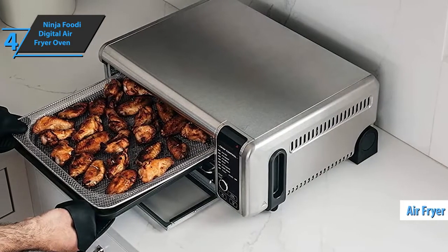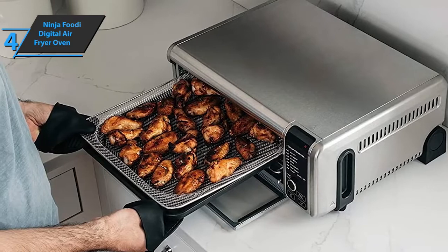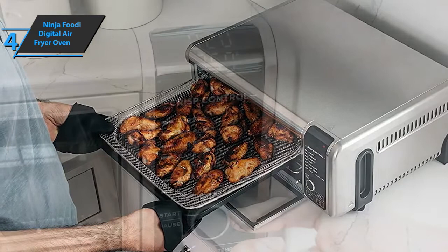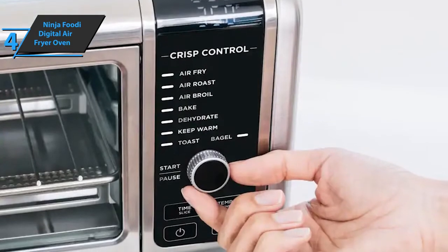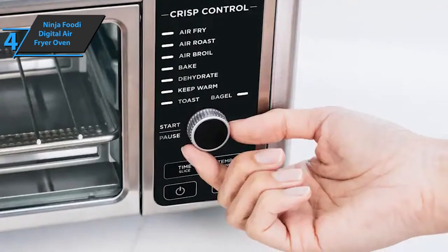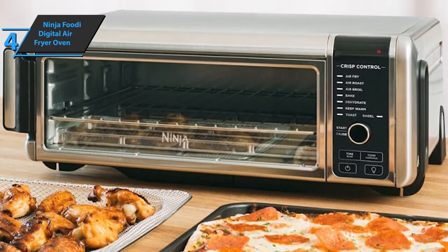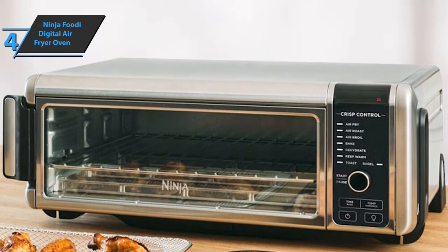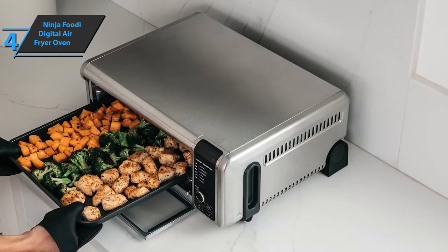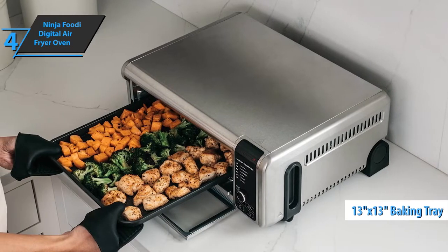We have the air fryer, which is the most attractive function that this Ninja Foodi offers — you can use it to prepare delicious dishes with up to 75% less fat. A basket for preparing food using this cooking method is also included in the package. There is also a roast function, so you'll be able to grill food in a practical and simple way. Your cookies, biscuits, and pizzas will be in place. The oven includes a 13x13-inch baking tray, with enough capacity for meals for the whole family.